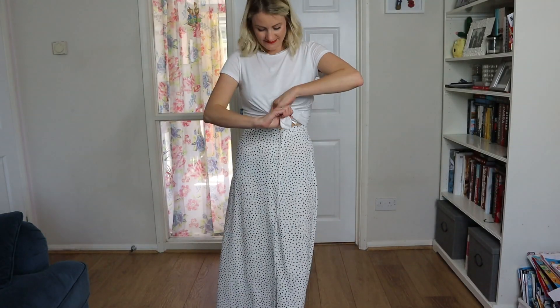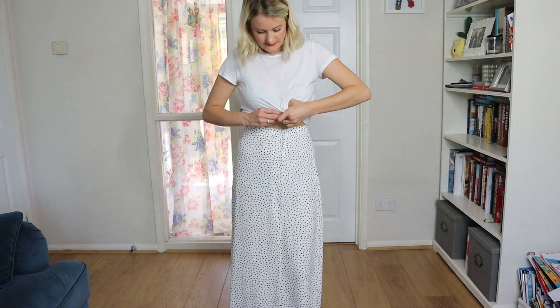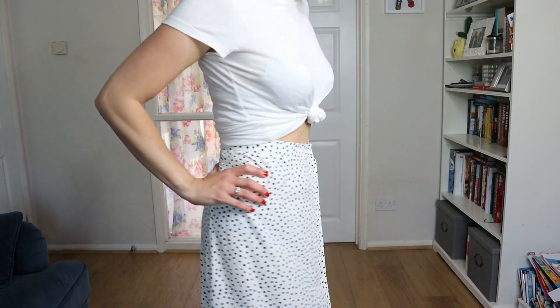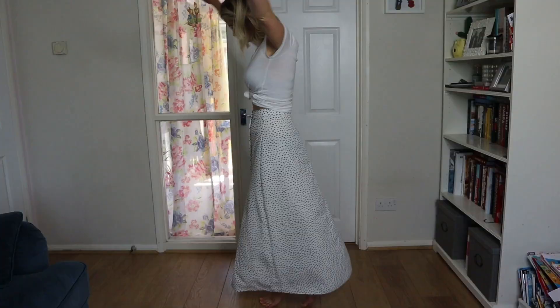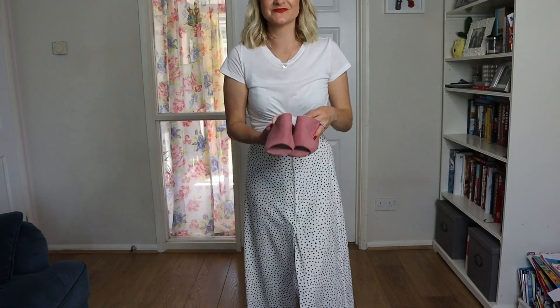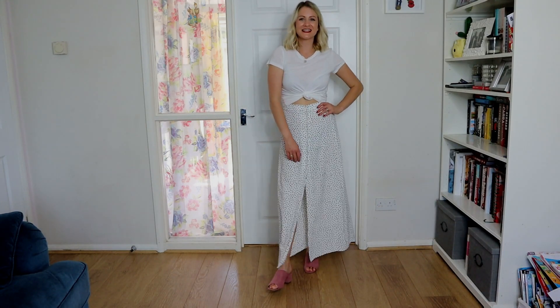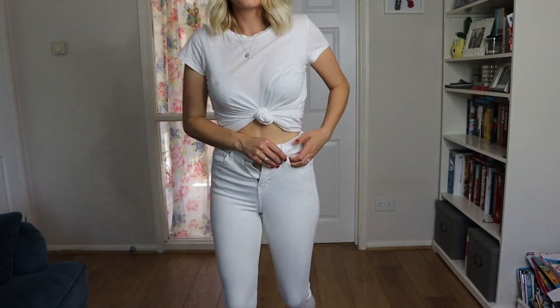Next up I'm going to be tying a knot in the t-shirt and wearing it with a maxi skirt. This skirt is from Primark and was about 10 pounds. I really love how this looks together — I'm teaming it with some pink mules, also from Primark at about 10 pounds. I love the t-shirt knotted up like that to make it look a little bit different, and it covers my tummy area nicely.